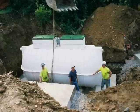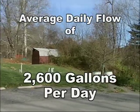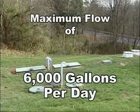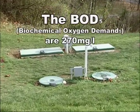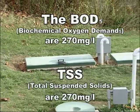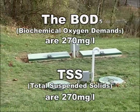The Sequencing Batch Reactor has the capacity to treat wastewater for 350 students and 35 staff members that generate an average flow of 2,600 gallons per day, with a maximum flow of 6,000 gallons per day. The Influent Biochemical Oxygen Demand, or BOD, and Influent Total Suspended Solids, or TSS, are approximately 270 milligrams per liter each.